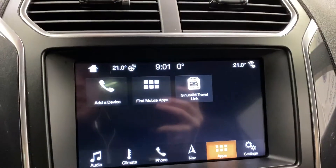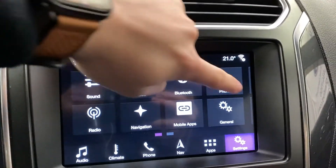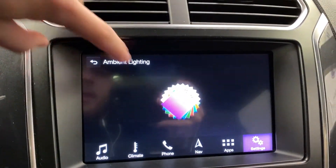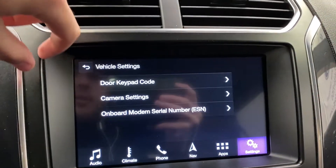There are various apps including the SiriusXM Travel Link app, and vehicle settings where you can customize everything from sound controls, mobile apps, Wi-Fi hotspot, and ambient lighting colors. There's a nice array of colors, display settings, and brightness controls.